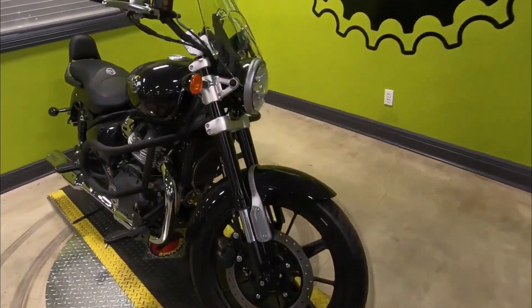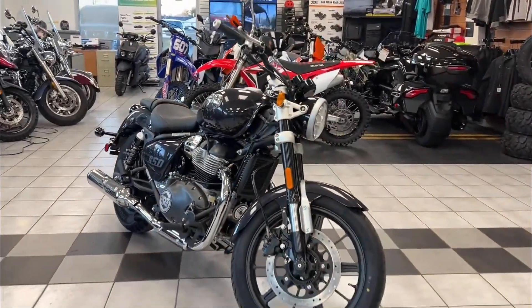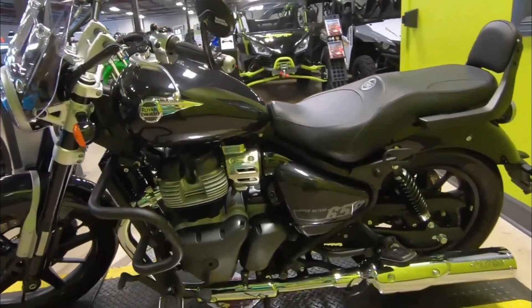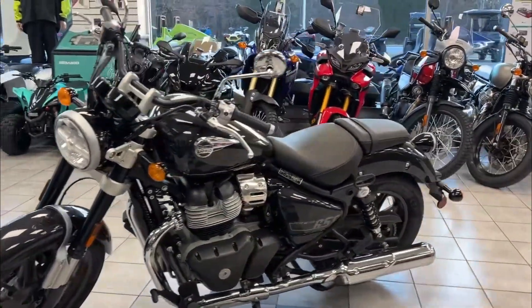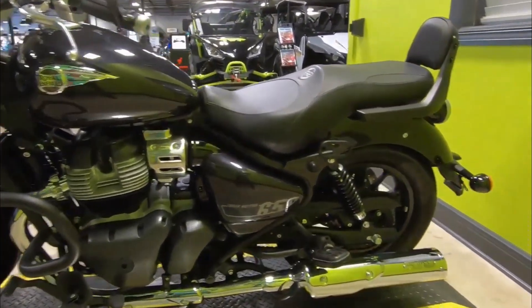For the first time, Royal Enfield employs an upside-down fork on the Super Meteor 650. The Showa Big Piston 43mm fork, though non-adjustable, provides excellent damping over its 4.7 inches of travel, striking an ideal balance between bump absorption and cornering stability.